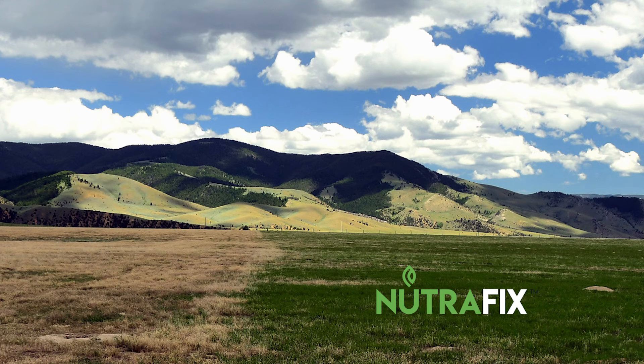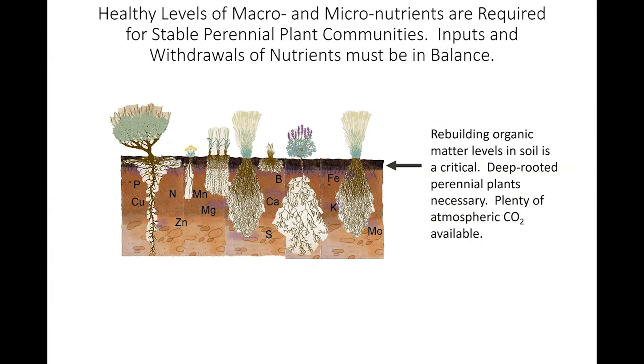Those same late successional plants that we like coincidentally thrive in soils with elevated levels of micronutrients. These healthy soils allow perennial plants to stay green longer, have increased infiltration, increased carbon capture, and out-compete invasives, resulting in reduced fire hazard. To have a healthy plant community, we have to have a healthy soil, and that includes adequate levels of macro and micronutrients.